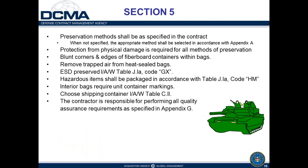Interior bags require unit container markings when heat-sealed to accomplish a specified preservation method — Methods 30, 40, or 50. Choose shipping containers in accordance with table C2 in Appendix C. The contractor is responsible for performing all quality assurance requirements as specified in Appendix G.